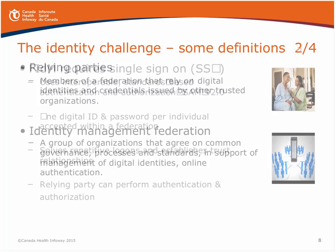One challenge we faced was distinguishing single sign-on from federated identity management. Federated identity management requires some type of single sign-on functionality, typically done through interoperable standards-based authentication and authorization protocols such as SAML version 2. This allows one digital identity and one password per individual to be accepted throughout the members of the federation, addressing repetitive log-ons and helping establish trust between federation members.